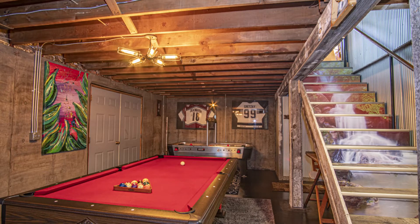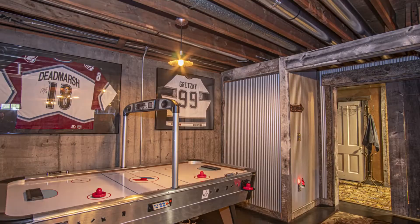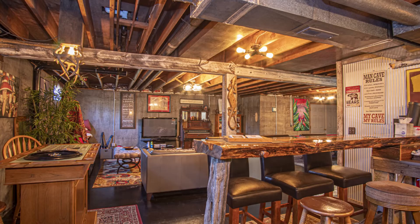Downstairs is the rec room, and it boasts 1,300 square feet of fun. Here you're going to find a red velvet pool table, air hockey, poker table, bar with additional fridge, another bathroom, large screen TV, and a wireless speaker to link your music to — along with something for every age to enjoy.